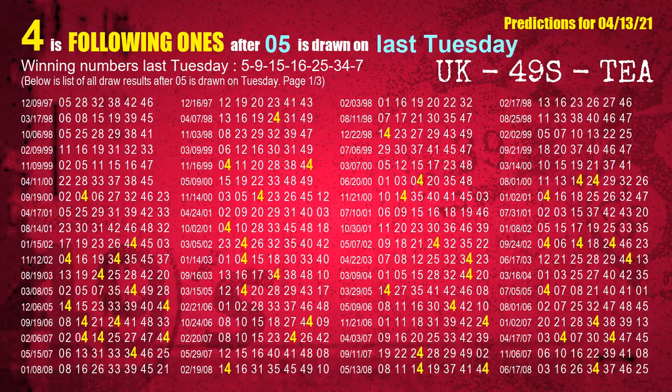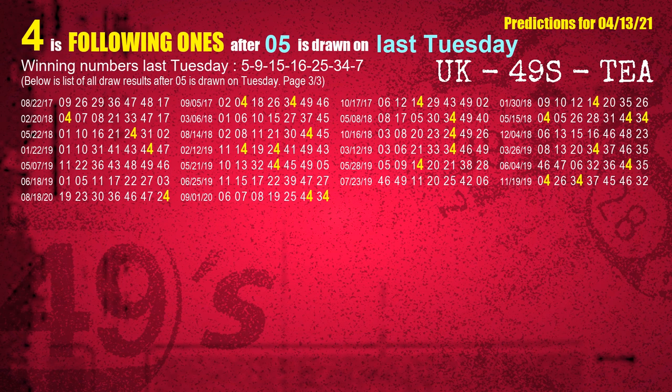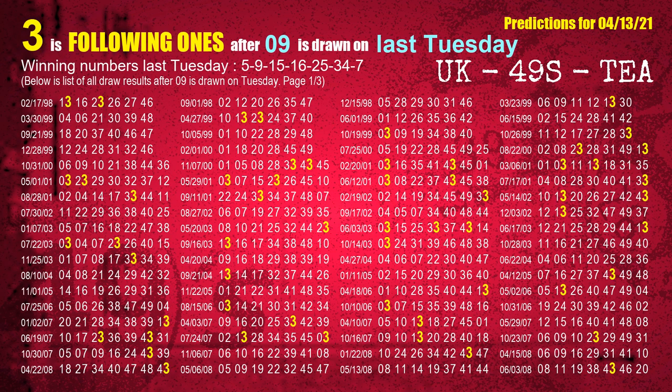After calculating following ones with today's result, we will find out following ones through the result of the same day last week. The first winning number last Tuesday is 05. We list all draw results which are one week after a Tuesday draw with 05 as a winning number. The most frequently following units digit is 4 when 05 is the winning number on last Tuesday. We also highlight the units digit 4 in yellow for you. The second winning number last Tuesday is 09. The most frequently following units digit is 3 when 09 is the winning number on last Tuesday.